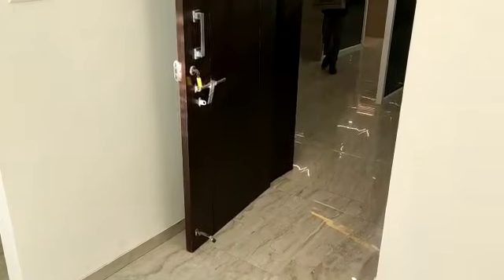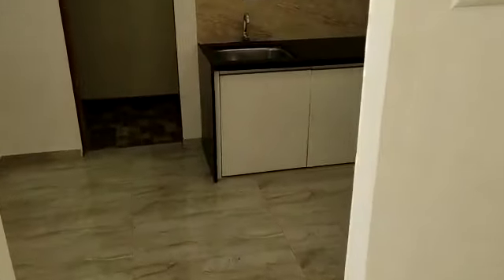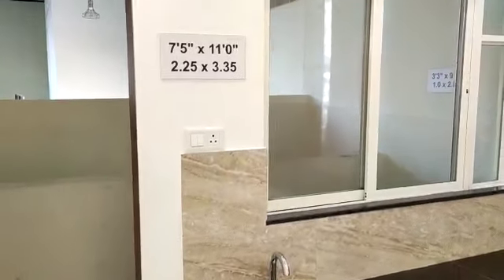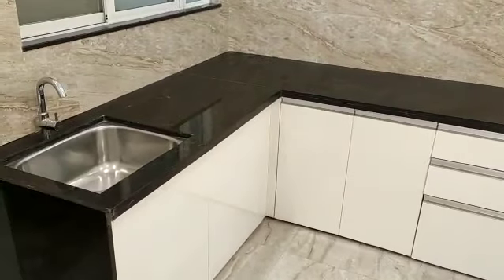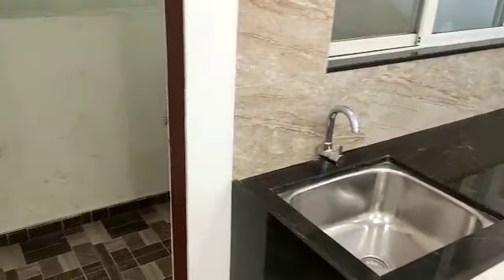This is the entrance lobby. This side you have a kitchen of 7.5 by 11 square feet, with an L-shaped kitchen platform. And this side you have the dry balcony.